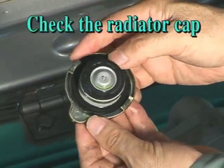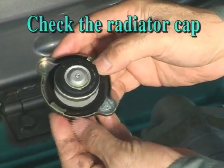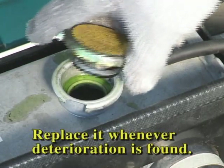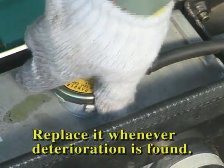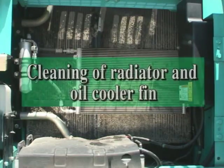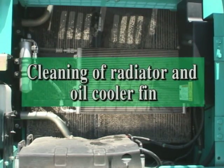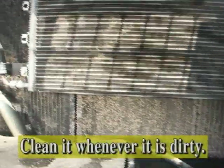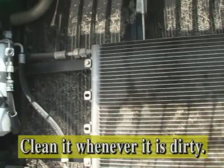Check the radiator cap. If it is dirty, clean it. Moreover, if it is loose fitting and the cap seal shows deterioration, coolant will gush out, so please replace the cap with a new one. This is not a regular requirement, but if you find contamination of a radiator, oil cooler, or intercooler fin, remove the protection net and clean them. Two nets are provided and fixed at four points.